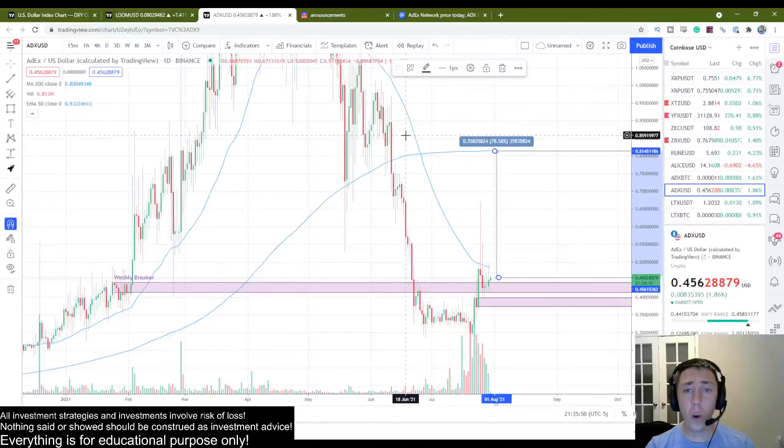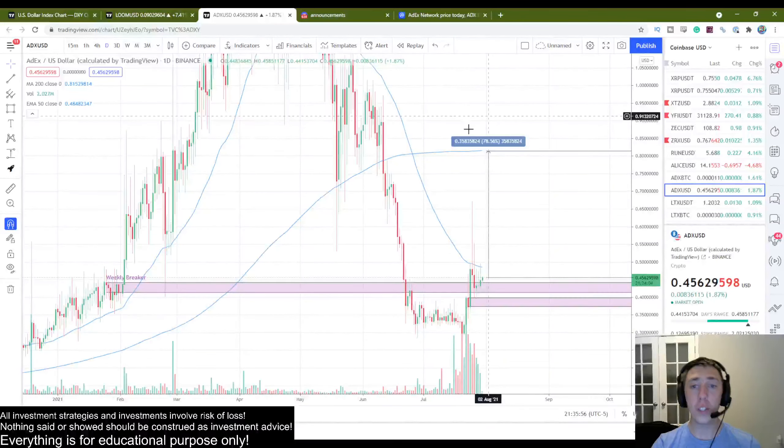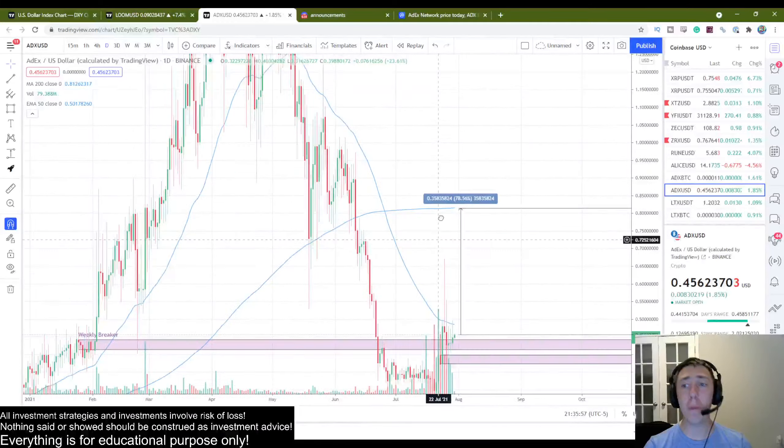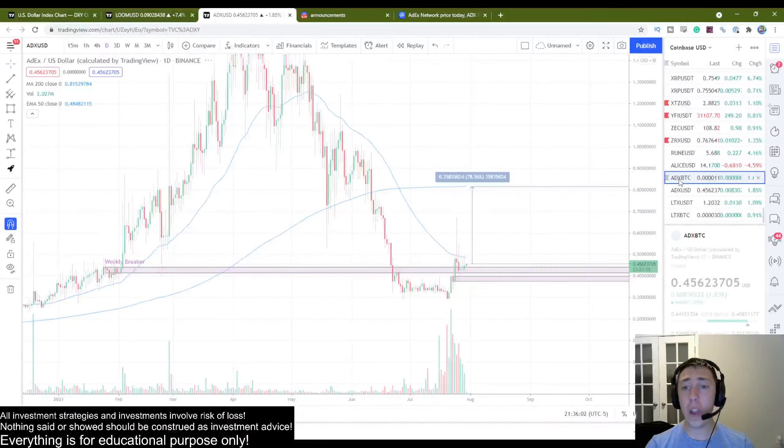We've already had this massive test pump with all this volume picking up. I think we have a lot of potential to definitely retest the 200 moving average at a minimum, but this coin has a ton of potential beyond that.